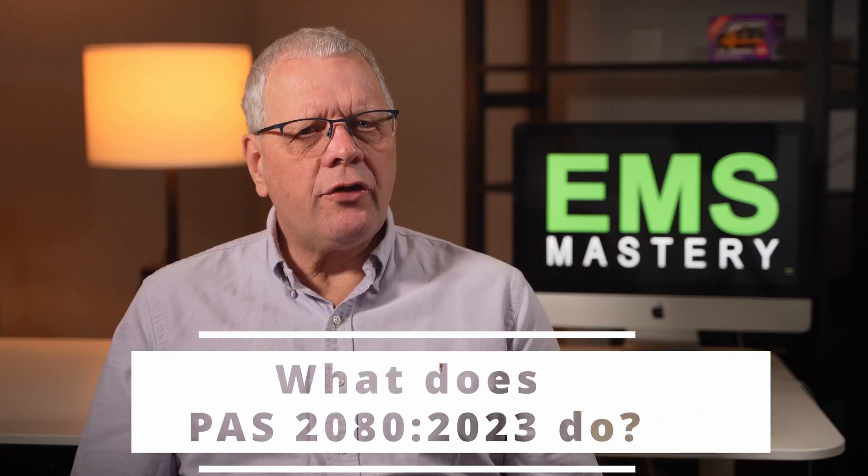What does PAS 2080 do? PAS 2080 specifies requirements for the management of whole life carbon in buildings and infrastructure in the provision, operation, use and end of life of new projects or programmes of work, as well as management or retrofit of existing assets and networks. It helps organisations to understand the impact of their assets in the wider network, revealing its interdependencies and encouraging early collaboration.